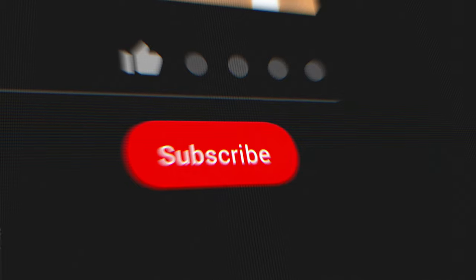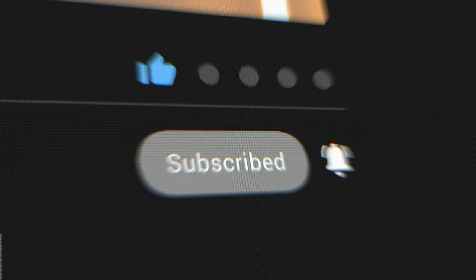If you found this video helpful, it'd be great to see a like. The channel is growing really well right now, so if you enjoyed it and want to see more, please subscribe. But for now, from me, that's all — I'll see you in the next video.